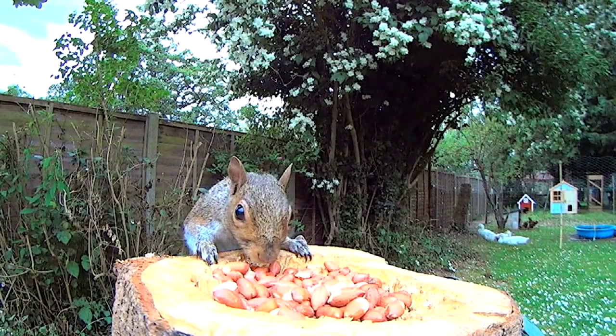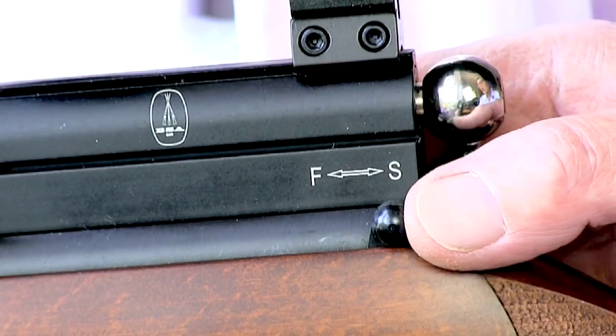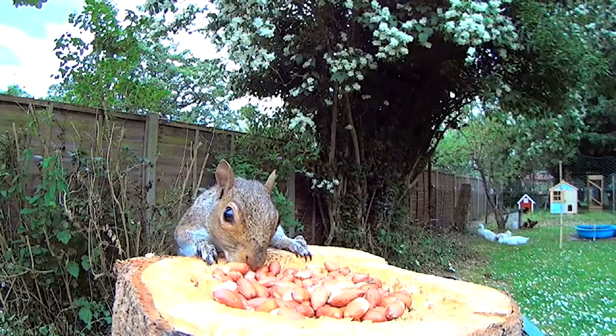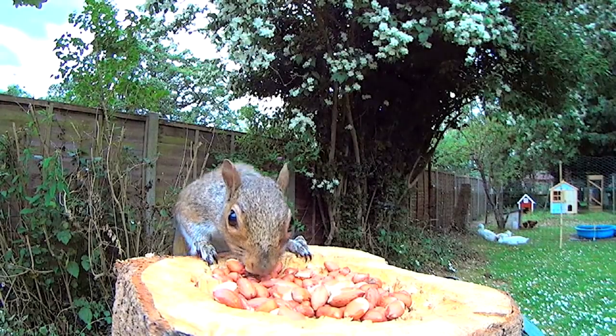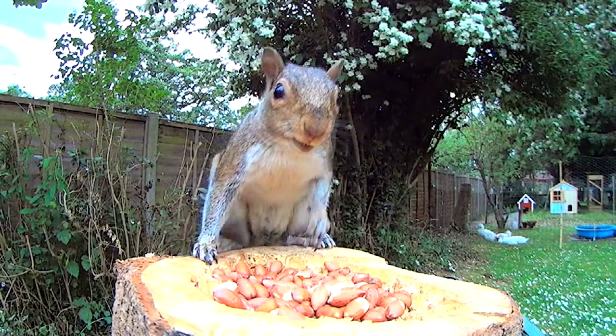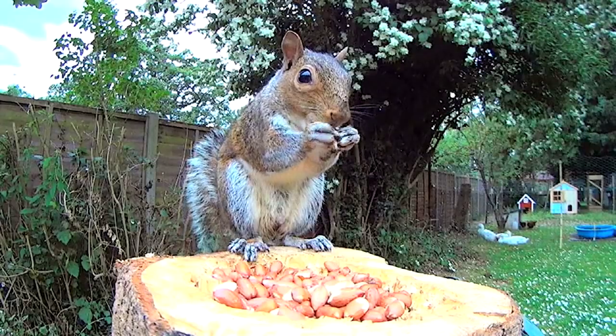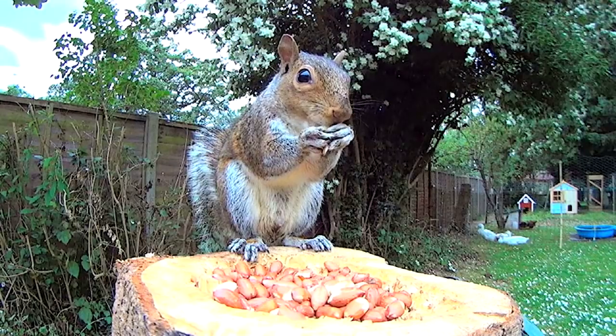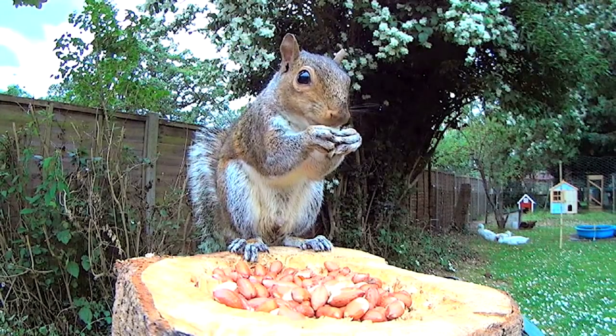This one appeared and started tucking into the peanuts, but I was ready and waiting with the BSA Scorpion SE. Even with pests like squirrels, I always like to make sure of a clean kill, and for that I find a headshot's best. Unlike the crows and magpies, at least squirrels hold their heads still long enough for a shot.